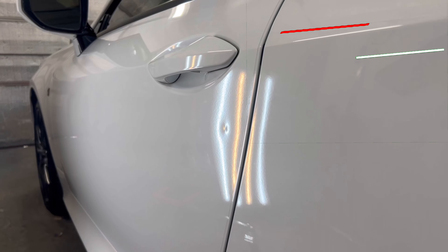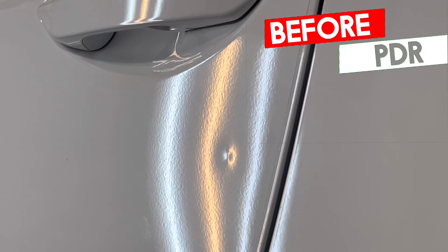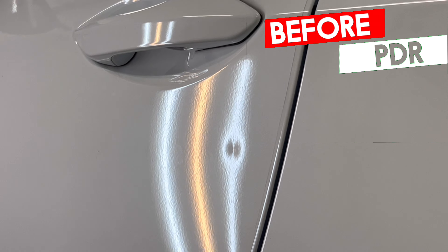Hi everybody, I'm Charlie with the Recon Shop, and behind me I have a really special car. This is a 2021 Lexus RC 350 — a really clean car — and it has one little door ding in the driver side door. It really bothers the customer, so we're going to be taking this out using paintless dent repair.